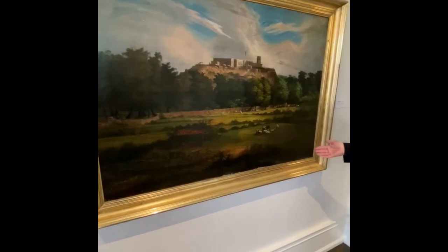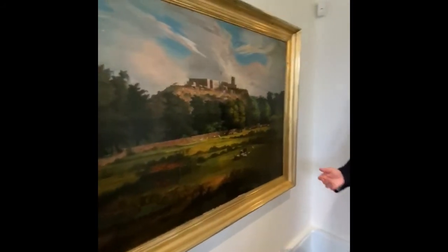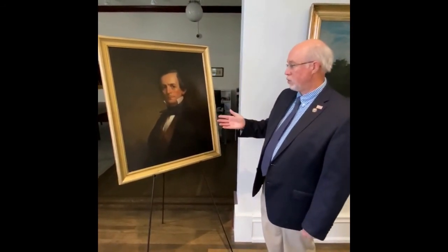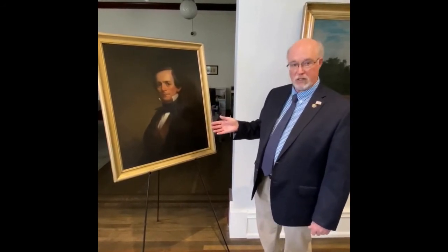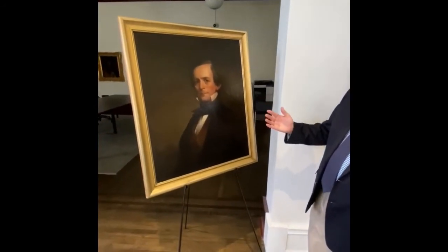Now you can see how wonderful it looks, and that's why conservation for paintings can be so important and so helpful — not only in preserving them but in bringing them back to the glory they once had. In addition to Edwards, there were of course thousands and thousands of American soldiers fighting in the Mexican War, both in the northern and the southern campaigns. One of those men was George A. Caldwell, born in 1814 in Columbia, Kentucky, down in Adair County.